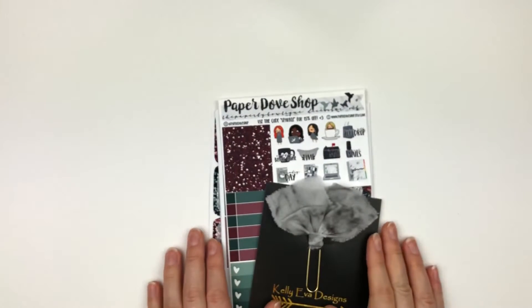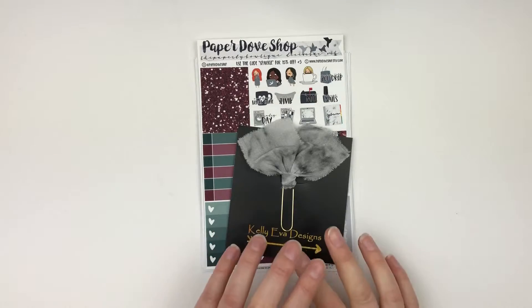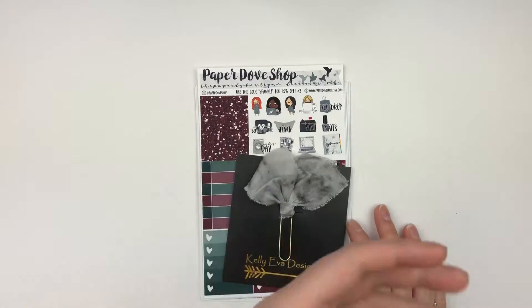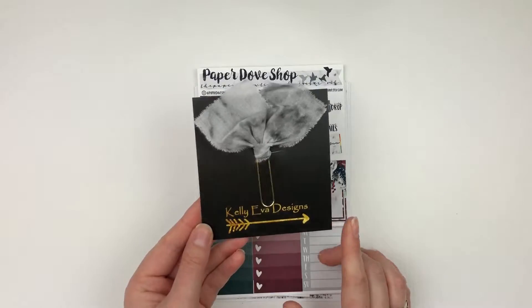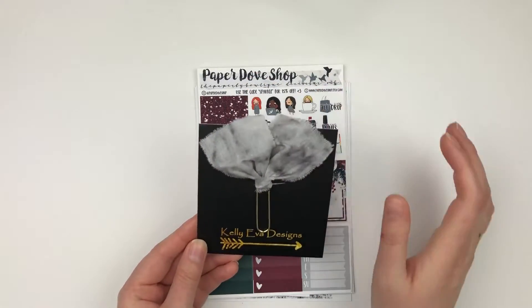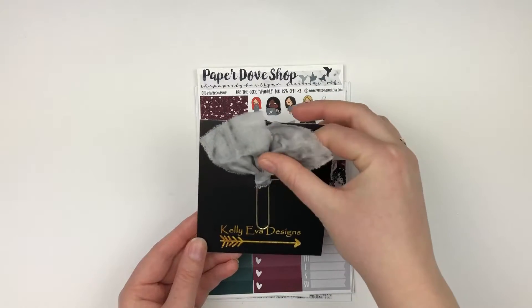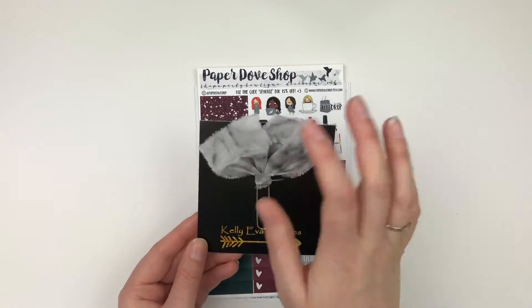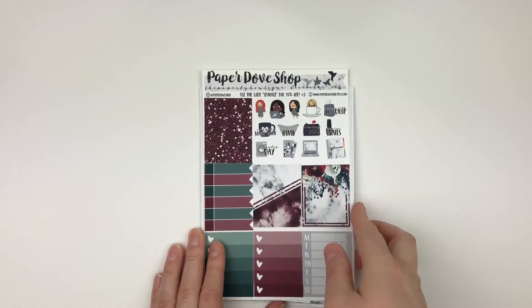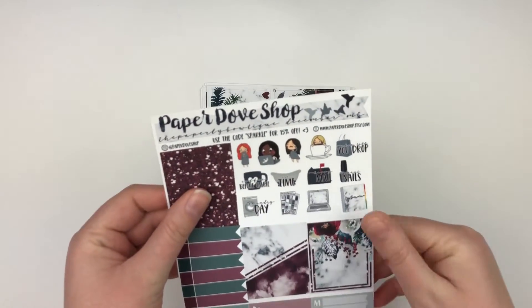Last but not least, I have my December mystery box from The Paperly Boutique. At this point most people have probably gotten their box since it came near the beginning of my vacation. The first little extra was a clip from Kelly Eva Designs — it's almost like a tie-dyed cloth clip. I like it because it'll be easy to throw in my traveler's notebook without worrying about it getting broken or bent since it's flexible fabric.